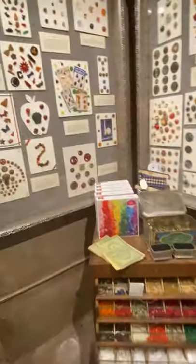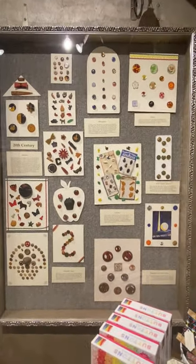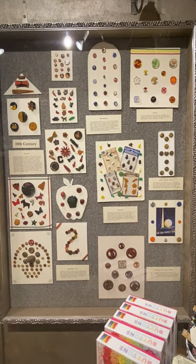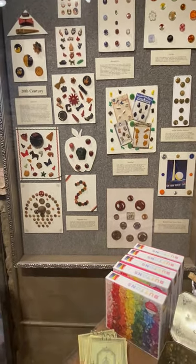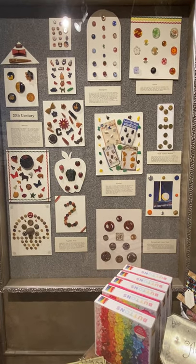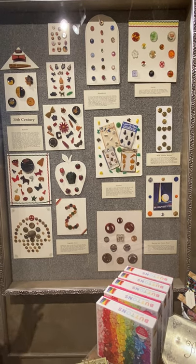Here are our two cases of 20th century buttons — a whole different world. Most of these are from the 1930s, with a few from the 40s and very few from the 50s. So much color! The Great Depression made people crave color and fun and novelty.